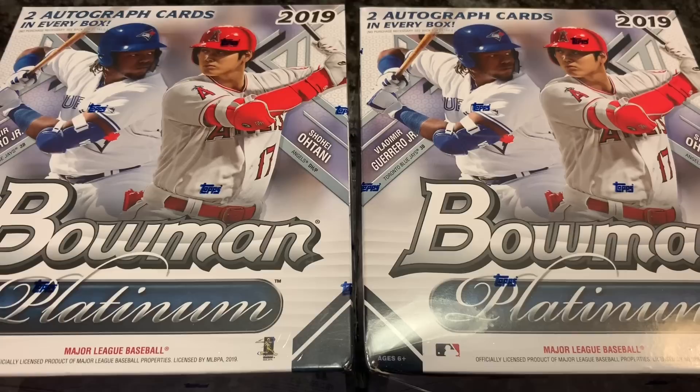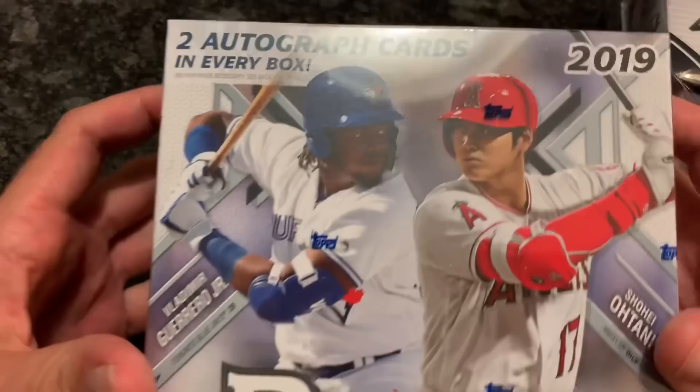Hey everybody, welcome back to another new release video. Today we're going to be opening up two monster boxes of 2019 Bowman Platinum. I picked these up at Walmart - they were $79.99 a piece, so let's take a look at these; I'll show you the box first.